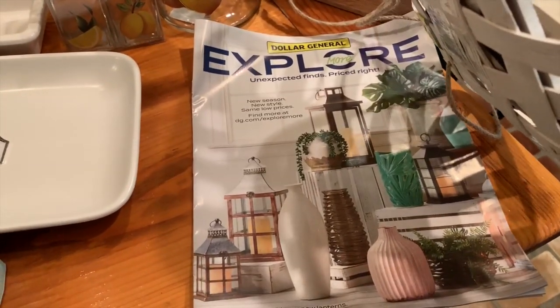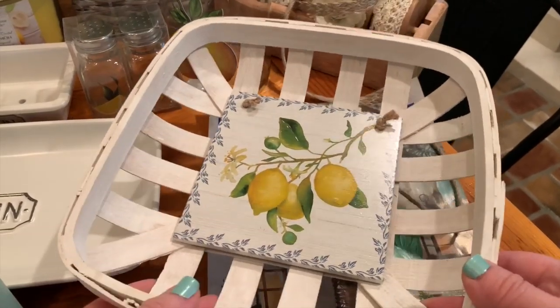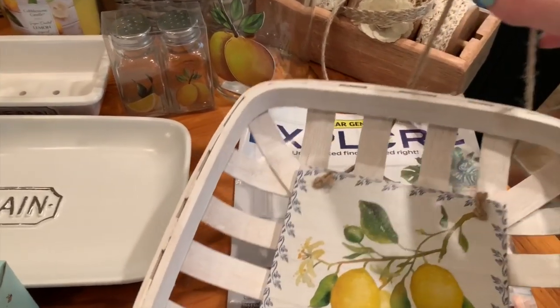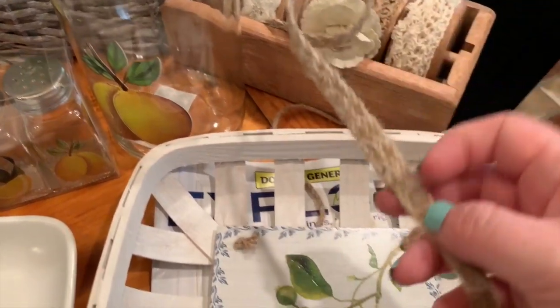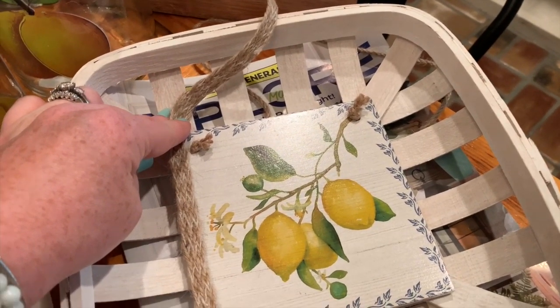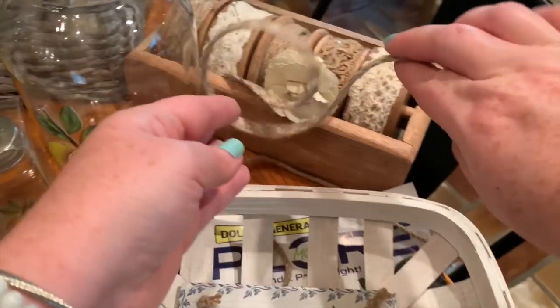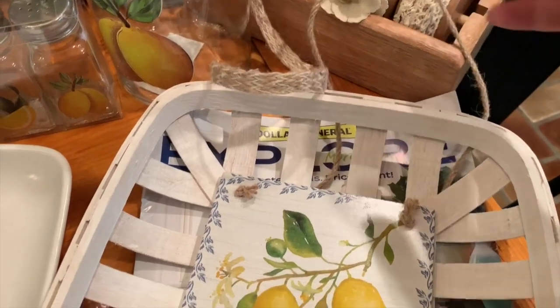Dollar General is really stepping their game up - they're getting some really cute items for summer as well as farmhouse items. This one has a nice little hanger on it, or you could just set it somewhere, and it was $6. The only thing is it has a navy blue border, so a quick fix if you don't have that color is to put a cute ribbon around it - something with a burlap or jute rope look to match the hanger.